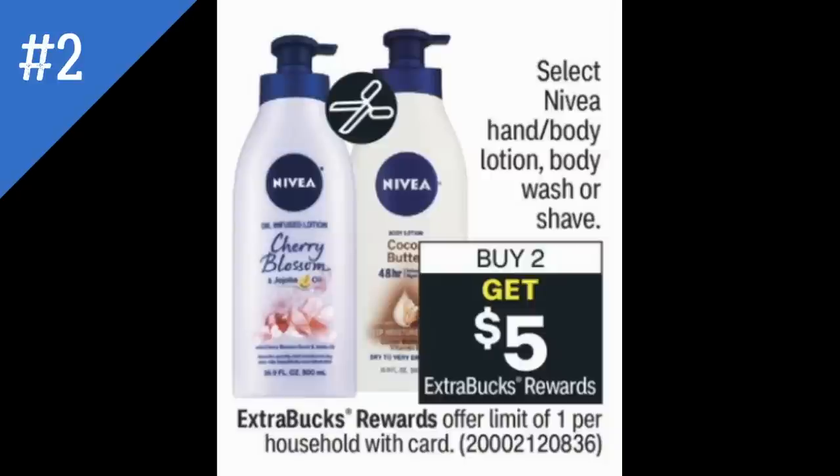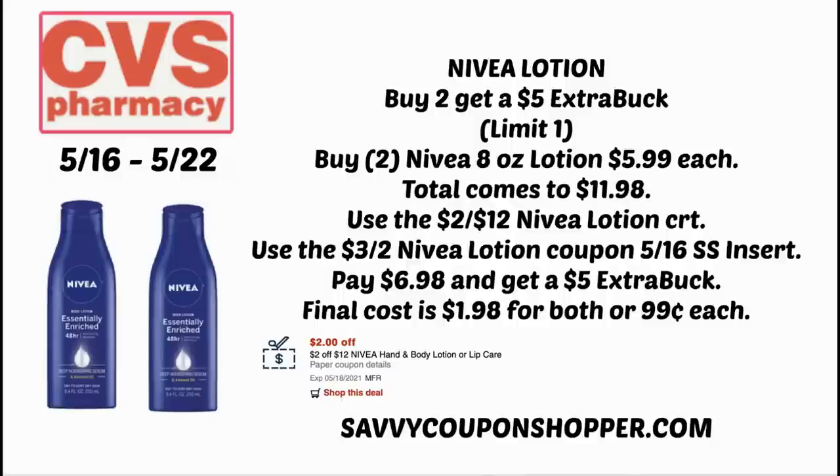Deal number two is on Nivea lotion. Last week we got Nivea body wash coupons; this week we're getting Nivea lotion coupons. Select Nivea lotion, wash, and shave is on promotion for buy two, earn a $5 Extra Buck — Nivea Men's Shave Gels are included. With a $2-off-12 Nivea lotion CRT and two 8-ounce bottles at $5.99 each ($11.98 total), plus a $3-off-two Nivea coupon from the 5/16 SmartSource insert, you deduct $5, making out-of-pocket $6.98. After earning the $5 Extra Buck, both bottles are just $1.98 or $0.99 each.